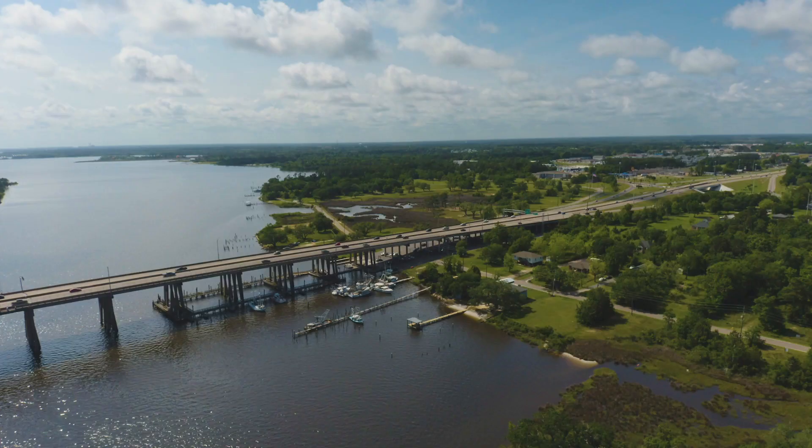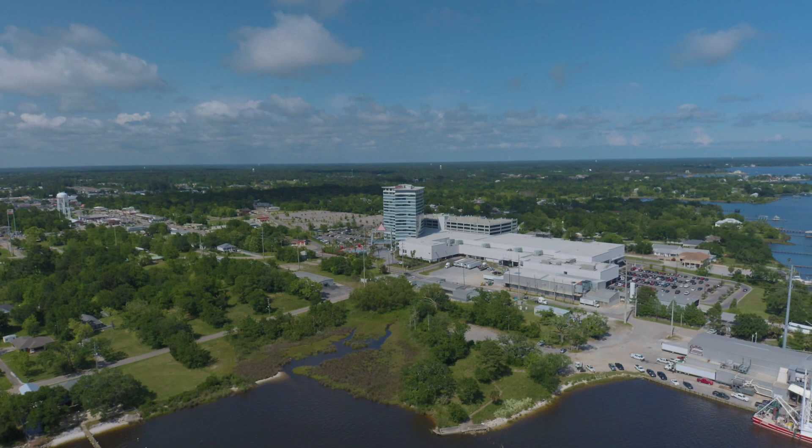Welcome to My Coast Home. Whether you're looking for your first home, your dream home, or your forever home, we think you'll love what we have to show you. Today we're in the city of D'Iberville. It's located in the beautiful back bay of the Mississippi coast and is known as the gateway of the coast.